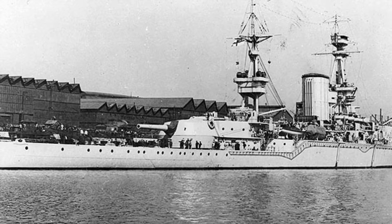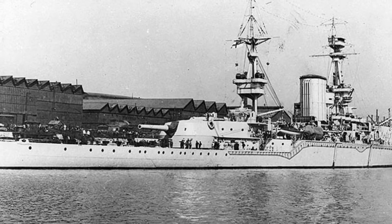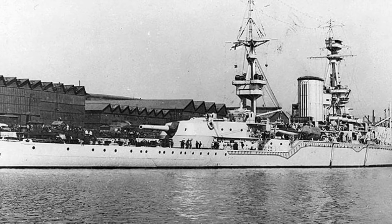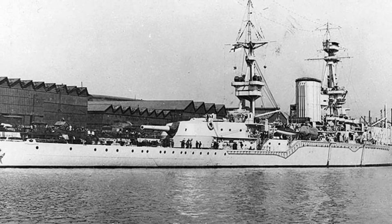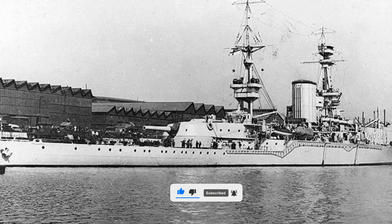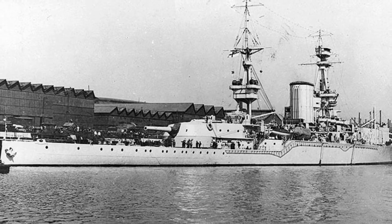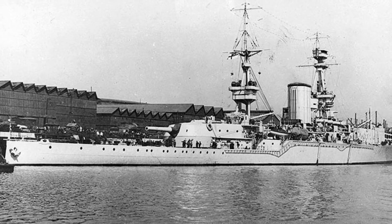The HMS Furious was one of the pioneering ships of British naval aviation. Originally laid down in 1915 as a large light cruiser mounting two 18-inch guns — the largest on any Royal Navy warship — Furious was built as part of Admiral John Fisher's plan to attack Germany's Baltic coast using shallow draft vessels. When this attack became unlikely, a new role was sought for the ship, setting Furious on a course to set new standards in naval aviation.